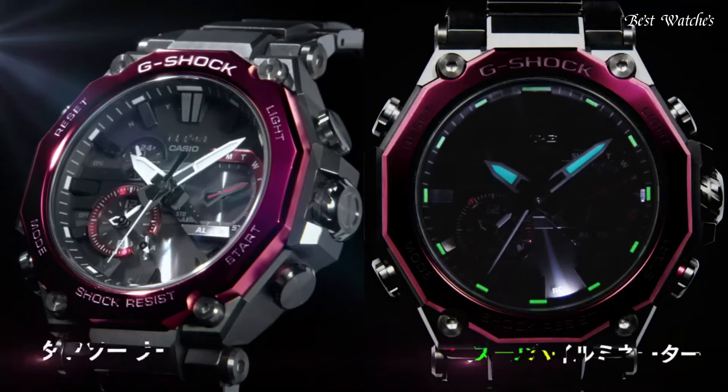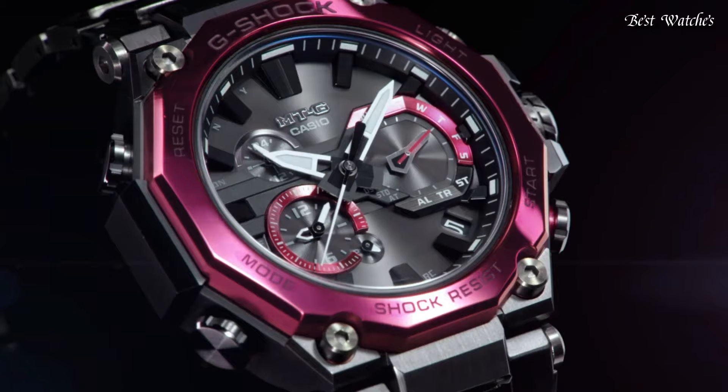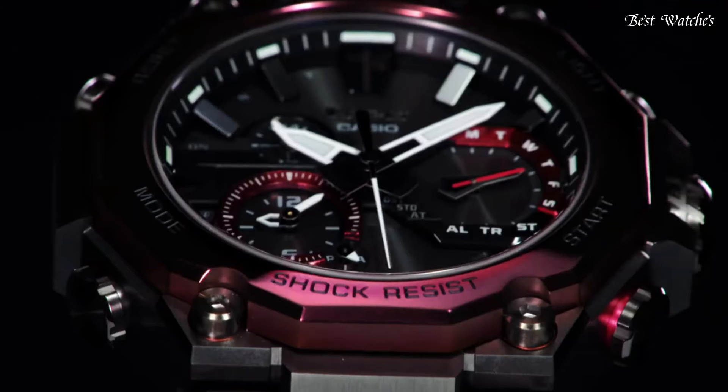Glowing markers, screw down crown, radio controlled, Bluetooth, dual time, chronograph, countdown timer, alarm, date, day, perpetual calendar, backlight.